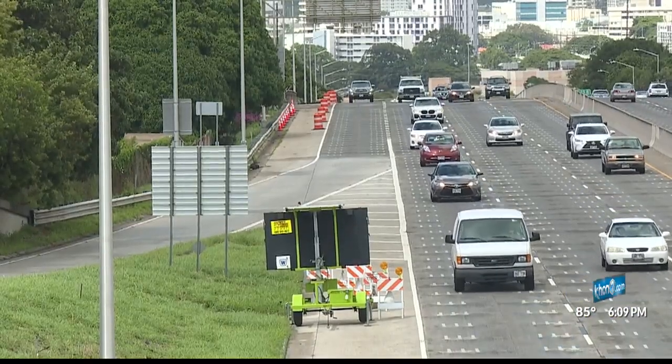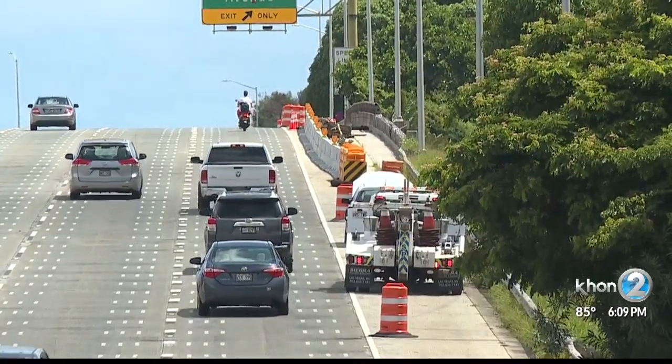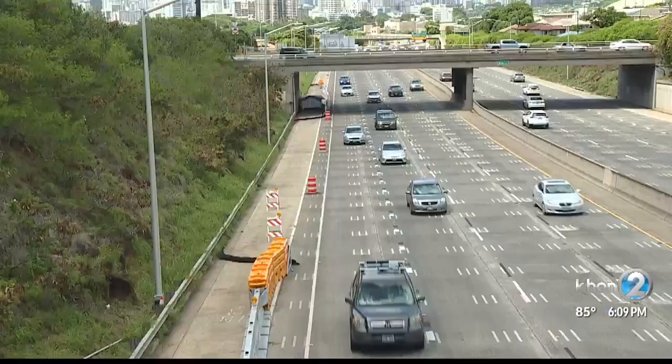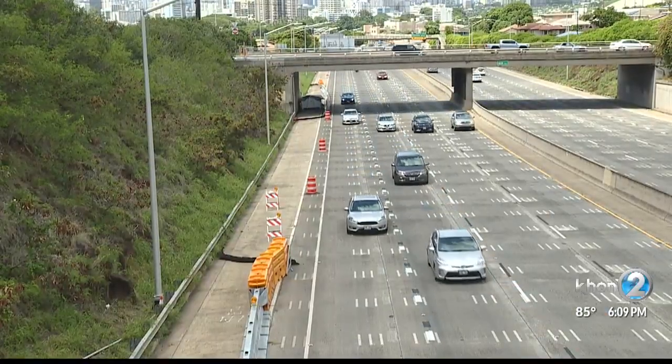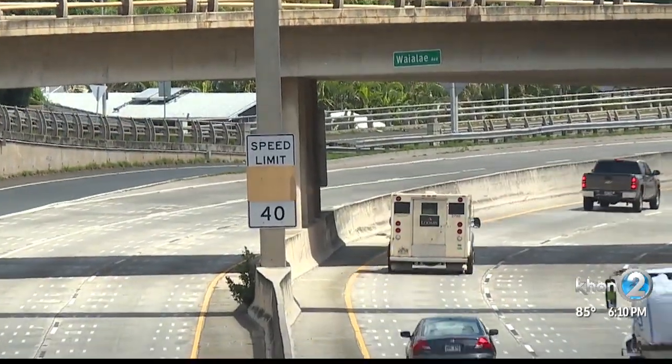Which means the lanes will become narrower — going from 12 feet currently to 11 feet. The freeway will begin to narrow at the Kapi'ilani Boulevard on-ramp to Waialae, and the speed limit will also drop to 40 miles per hour.